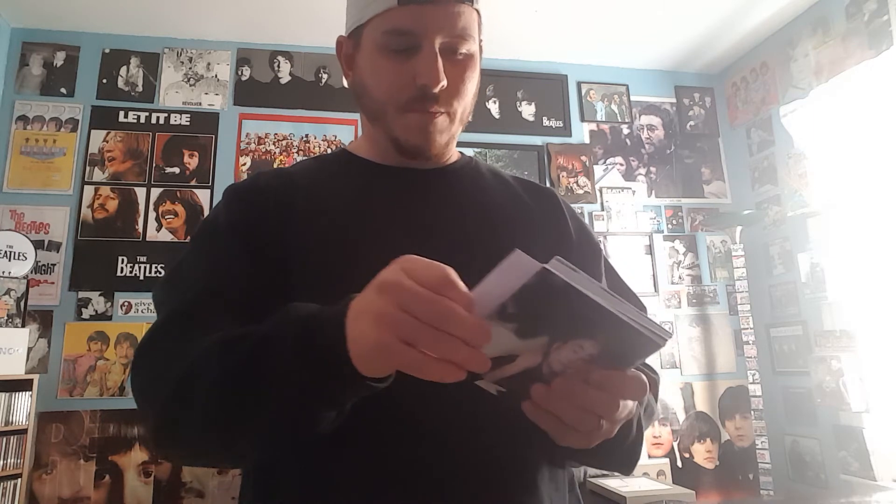I was looking through my bootleg CDs and went through these — I haven't played them in about a couple years. It's John Lennon Between the Lines, an eight-disc set with a lot of acoustic demos, home demos, stuff like that. It's really good to listen to. I got this about ten years ago online, had a good price too, and the packaging is good — each of the CDs have the label printed on them, good quality.